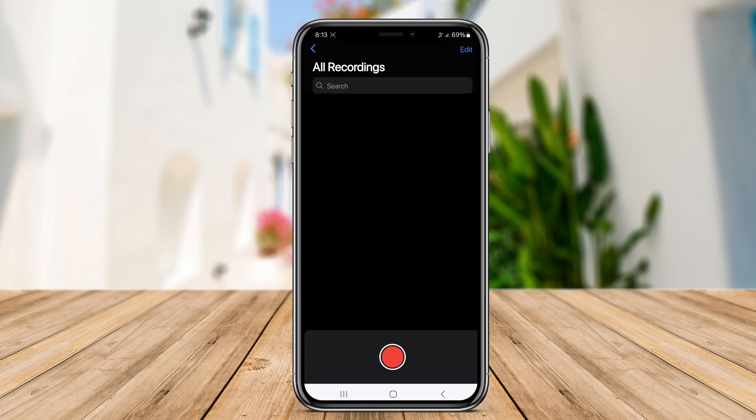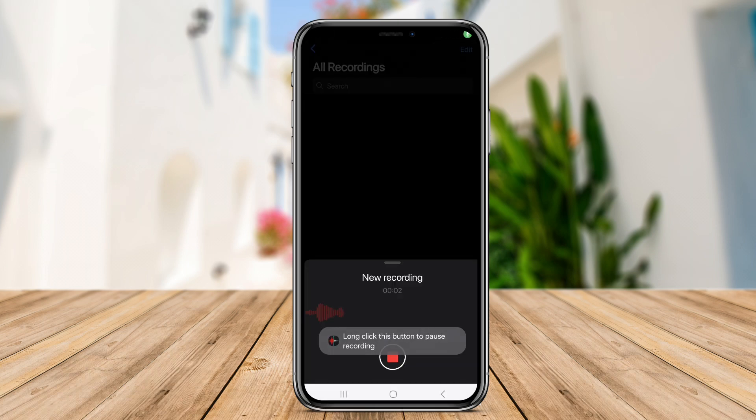Users can start recording with a single tap, pause and resume recordings as needed, and easily trim recordings to remove unwanted portions. Additionally, iOS Voice Memo Recorder seamlessly integrates with other Apple services like iCloud for convenient storage and synchronization across devices.